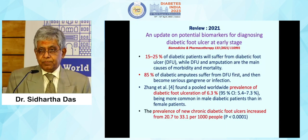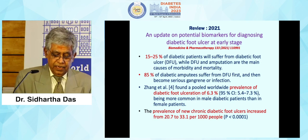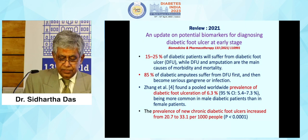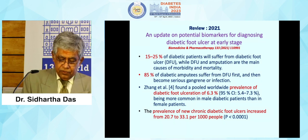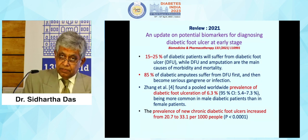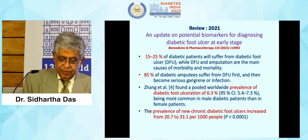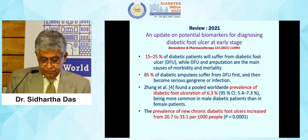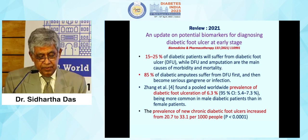A meta-analysis published in 2021 showed that 15 to 25% of diabetic patients will suffer from diabetic foot ulcers. 85% of diabetic amputees suffer from diabetic foot ulcerations first and then develop serious gangrene or infection. Prevalence of diabetic foot was found to be 6.3% in a meta-analysis, and the prevalence of new chronic diabetic foot ulcers increased from 20.7% to 33.1% — a very significant rise.